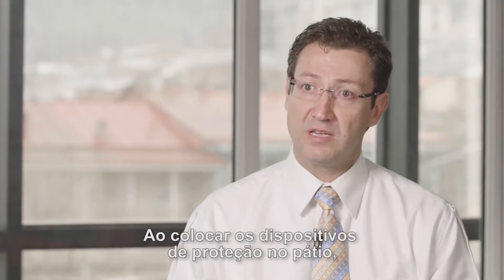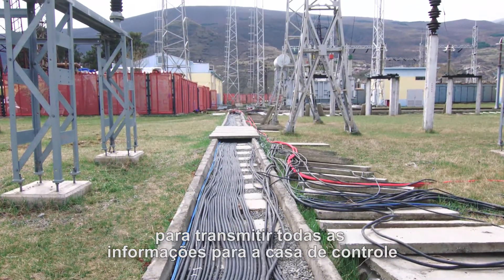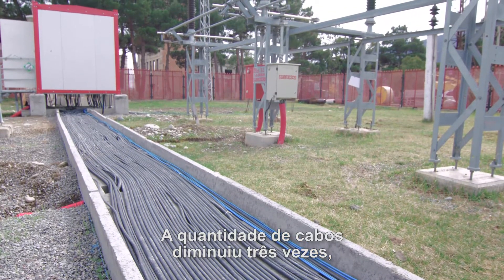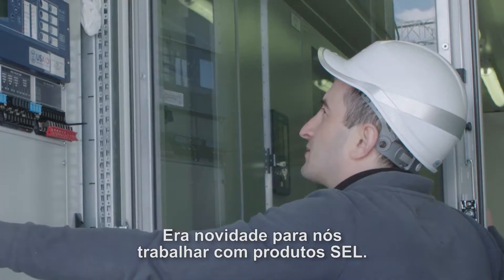By putting the protection devices out in the yard, the length of cable is short compared to what it would be to bring that information all the way to the control house. The quantity of cable has decreased three times, in some cases more. This was new for us to work with SCL products.